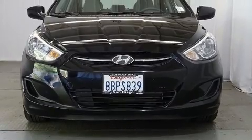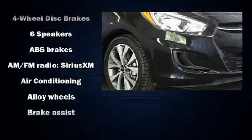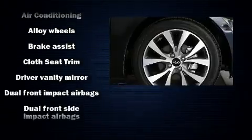Hyundai prioritized fit and finish, as evidenced by a trip computer, an outside temperature display, remote keyless entry, and a split folding rear seat.